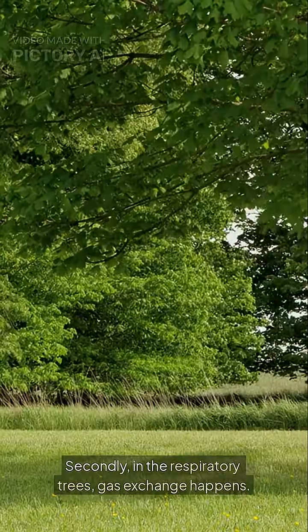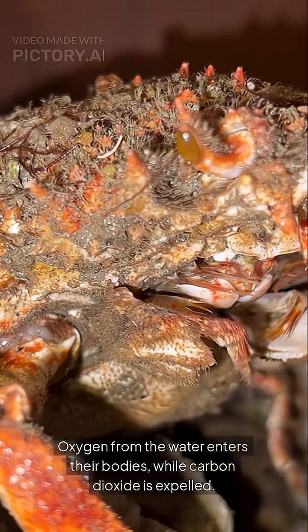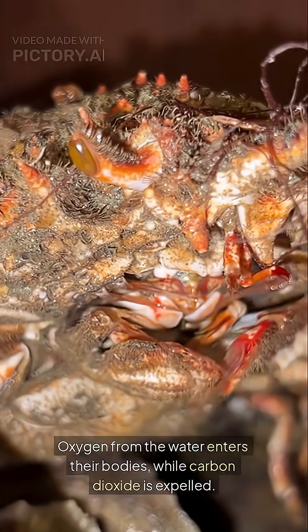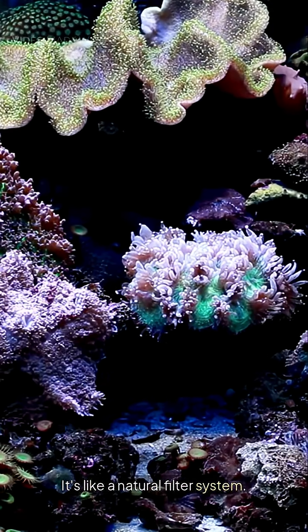Secondly, in the respiratory trees, gas exchange happens. Oxygen from the water enters their bodies while carbon dioxide is expelled. It's like a natural filter system.